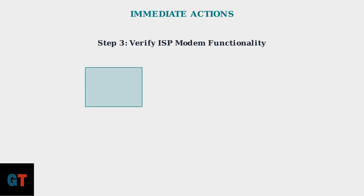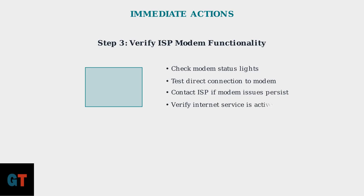Verify your ISP modem is working properly. Check the status lights and try connecting a device directly to the modem. If there are issues at this level, contact your internet service provider before proceeding.